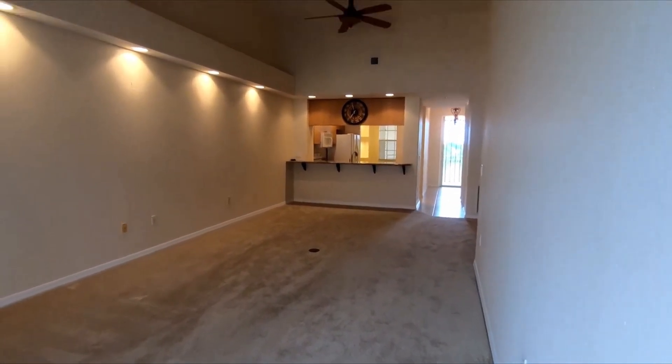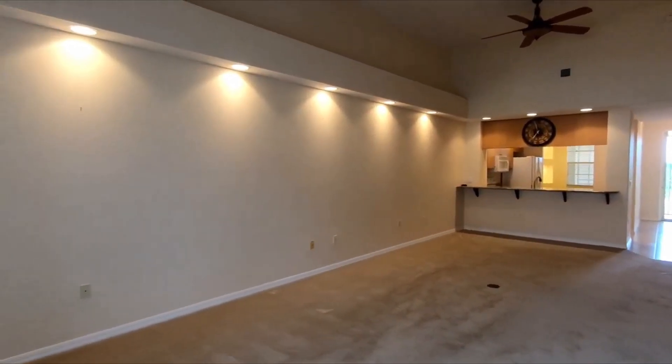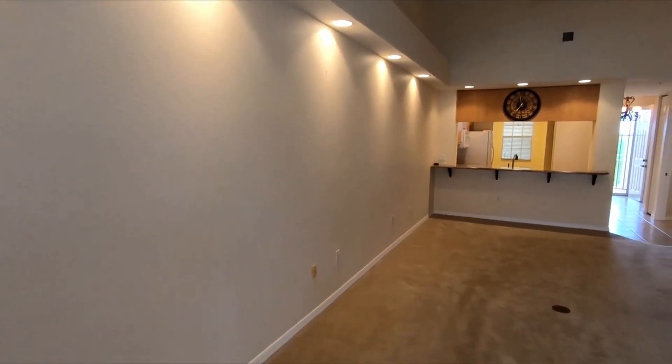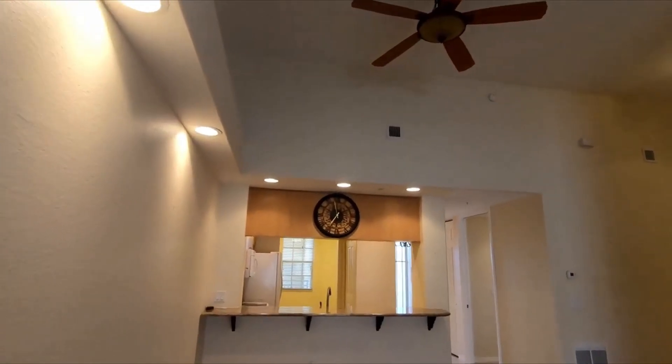This is looking from the back, all the way from the back towards the kitchen, so you can see how spacious this room is. See all the lights and the shelves on top. Very high ceilings — it's very spacious. You have to see this unit. It's really nice.